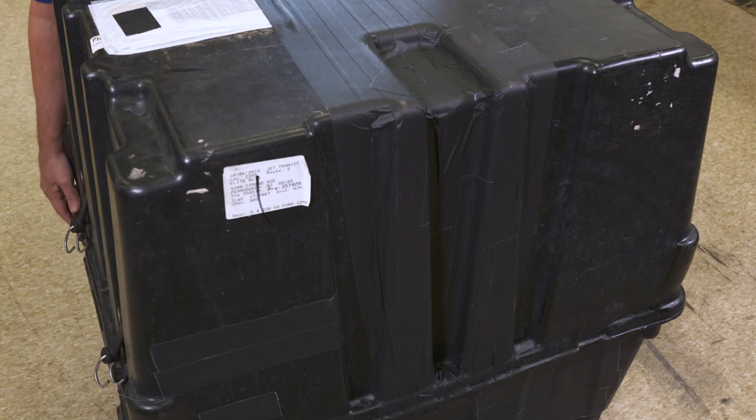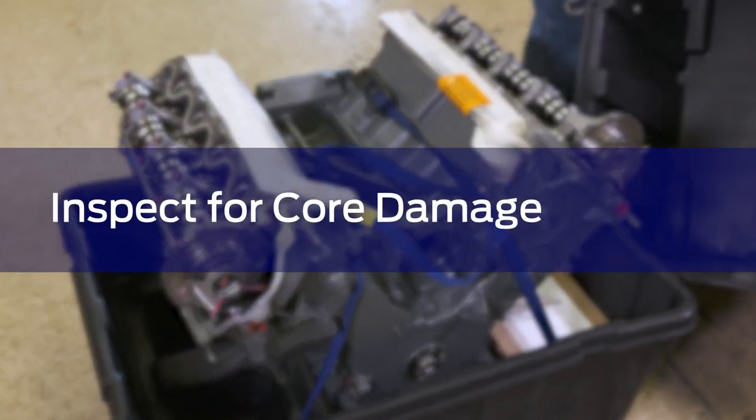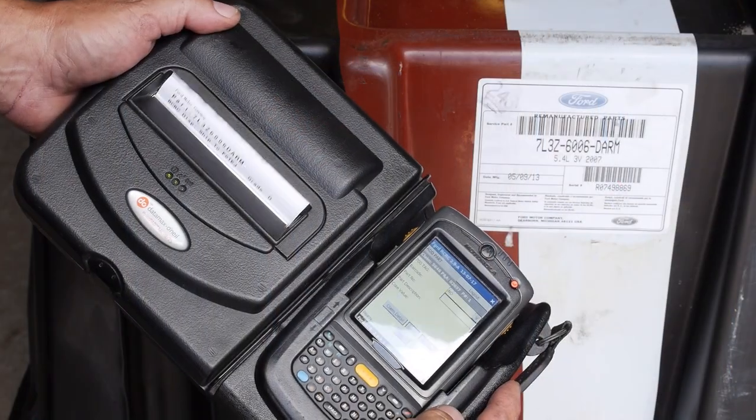Some aftermarket manufacturers offer a hassle-free core policy, but they inspect for core damage and sometimes apply a chargeback amount to the customer as high as 50%. Ford doesn't do that. We credit every returned core in full.